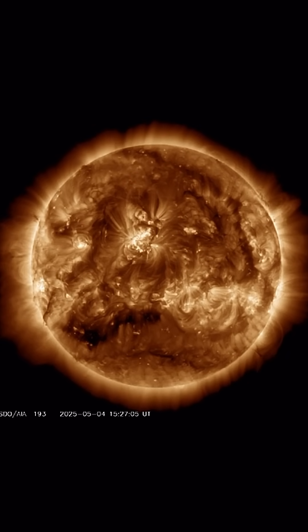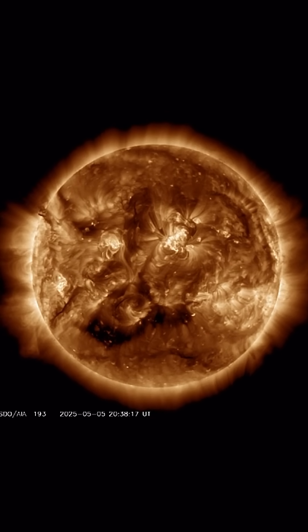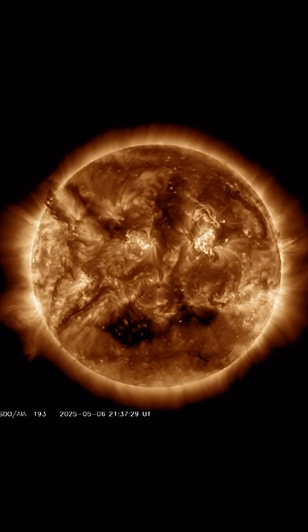We still have a coronal hole region in the southern hemisphere of our sun. Coronal holes increase our solar wind speeds, which is starting to come down now after that Earth-facing event. Stay safe and healthy.